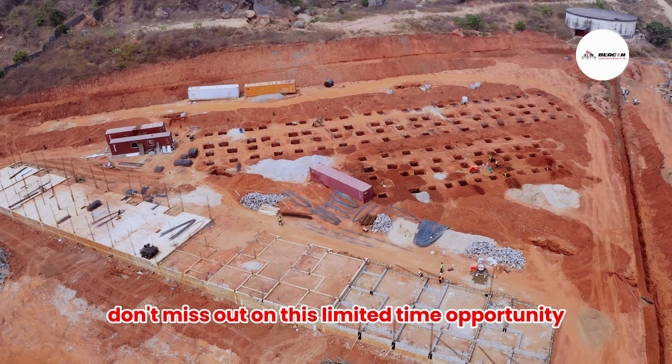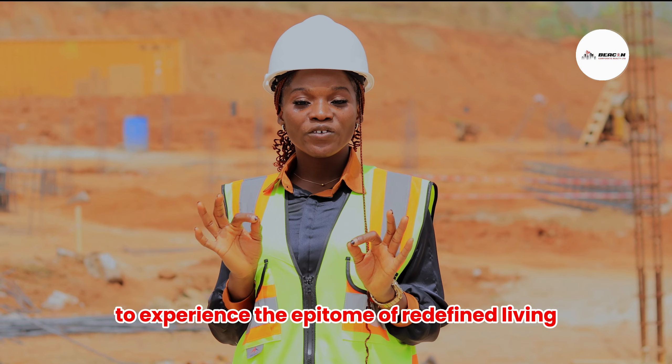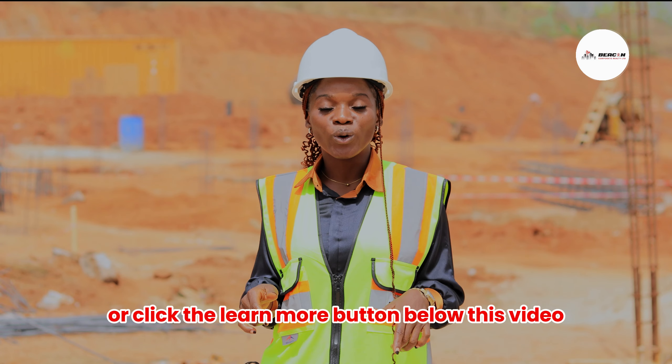Don't miss out on this limited time opportunity. To experience the epitome of redefined living, call the number on your screen or click the button below this video to get started.